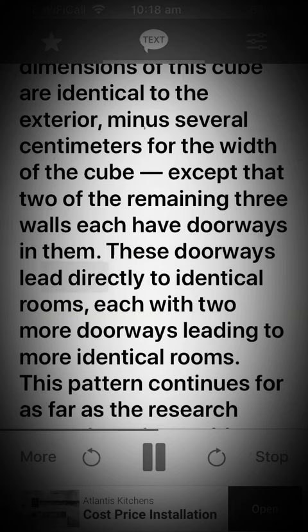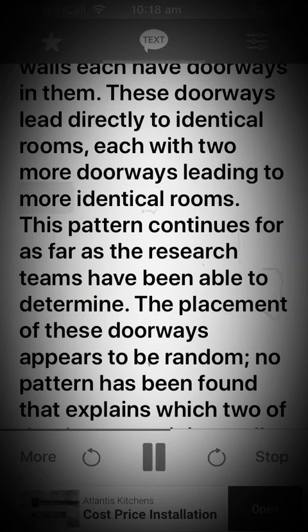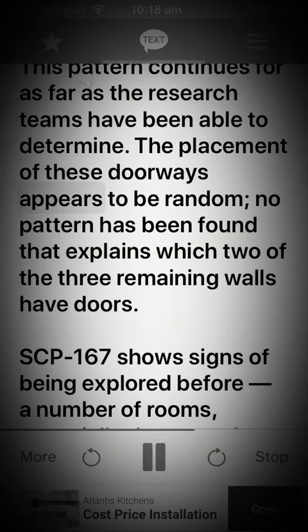These doorways lead directly to identical rooms, each with two more doorways leading to more identical rooms. This pattern continues for as far as the research teams have been able to determine. The placement of these doorways appears to be random.